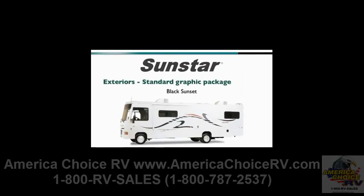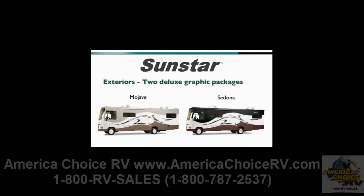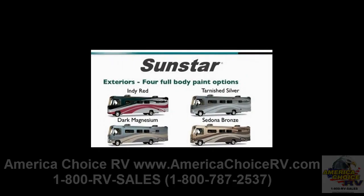On the exterior, there's one standard graphics package, two deluxe exterior graphics packages for the Sun Star — Mojave and Sedona — and four full body paint packages: Indy Red, Tarnished Silver, Dark Magnesium and Sedona Bronze.